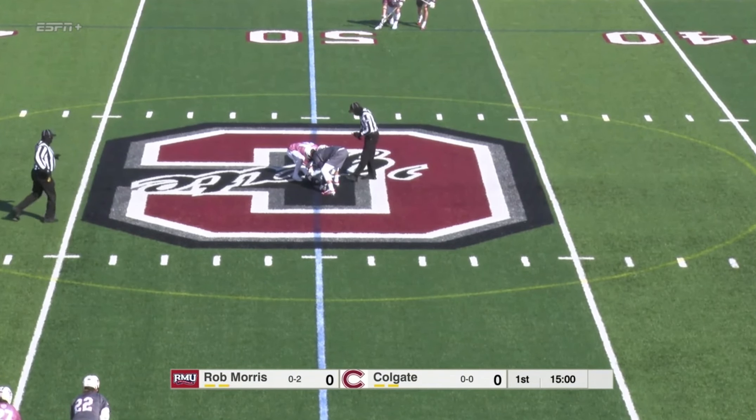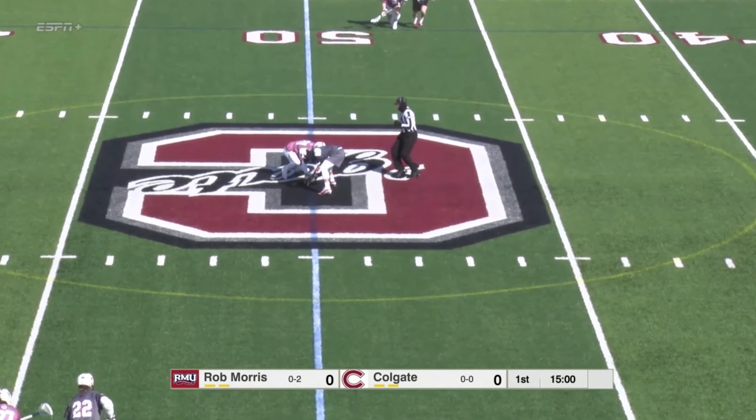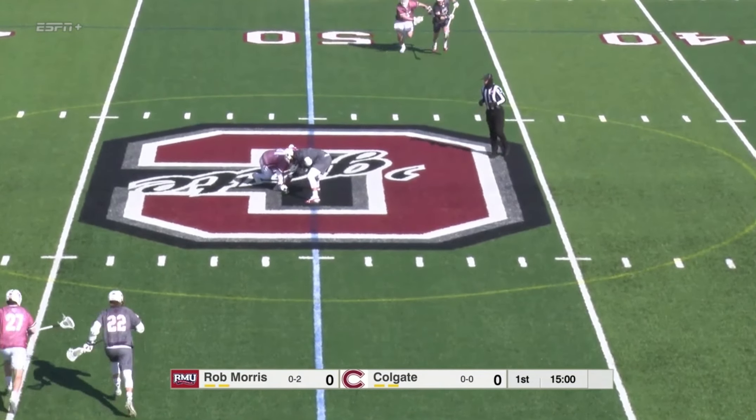Smith is the trio to watch out for Colgate. They're really going to be relying on Brian Minicus in the midfield to get things going. In the first draw, the season falls Colgate's way, at least initially before it's picked up by Michael Autry. A whistle and it'll go to Colgate — looked like a loose ball push there on the faceoff.